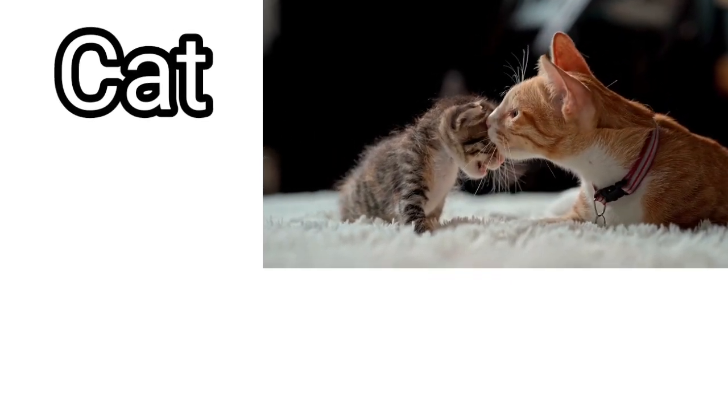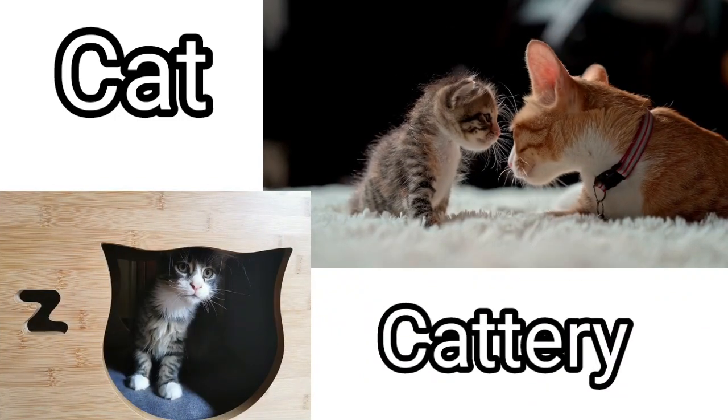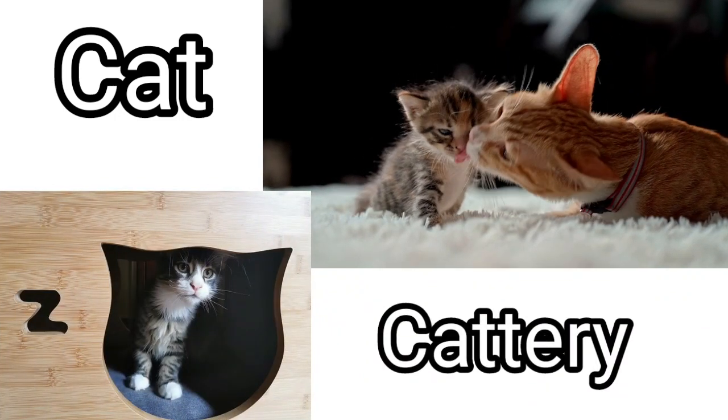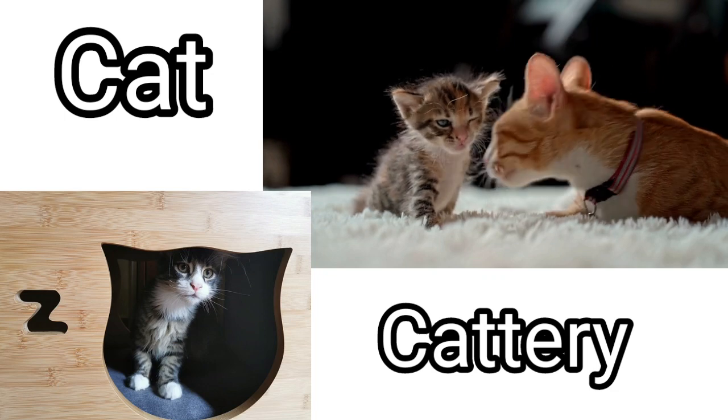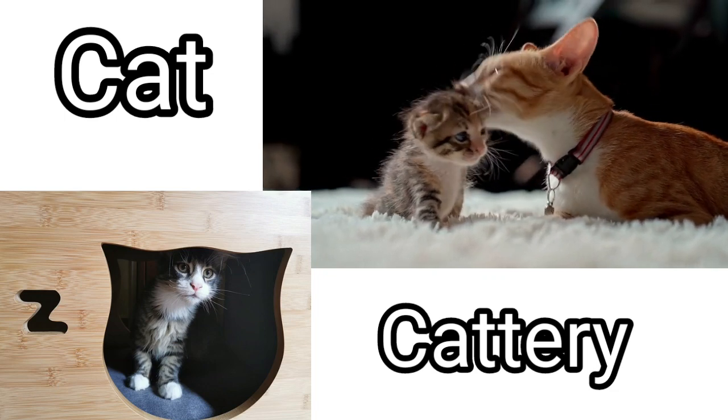Cat. A cat's home is called a cattery. Cats mostly live around human homes. A cat lives in a cattery.